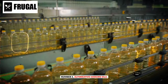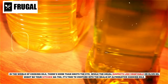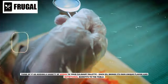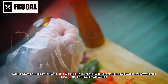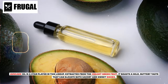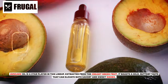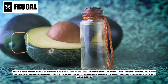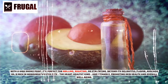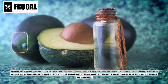Number two: alternative cooking oils. In the world of cooking oils, there's more than meets the eye. While the usual suspects like vegetable or olive oil might be your kitchen go-to's, it's time to venture into the realm of alternative cooking oils. Think of it as adding a variety of spices to your culinary palate — each oil brings its own unique flavor and nutritional benefits to the table. Avocado oil is a star player in this lineup. Extracted from the creamy green fruit, it boasts a mild buttery taste that can elevate both savory and sweet dishes. With a high smoke point, it's perfect for grilling, roasting, or stir-frying. Beyond its delightful flavor, avocado oil is rich in monounsaturated fats — the heart-healthy kind — and vitamin E, promoting skin health and overall well-being.